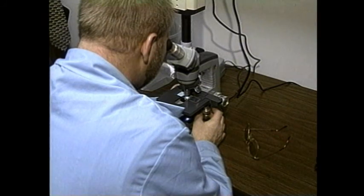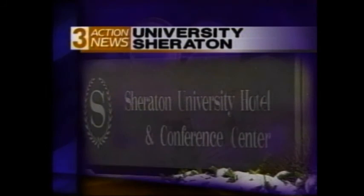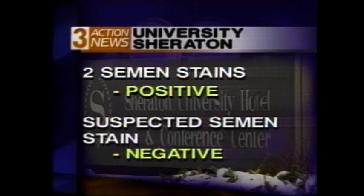It took some time, but Bose was able to find an intact sperm cell — proof positive. At the University Sheraton, two semen stains at the top of the blanket tested positive. Another suspected semen stain came back negative.